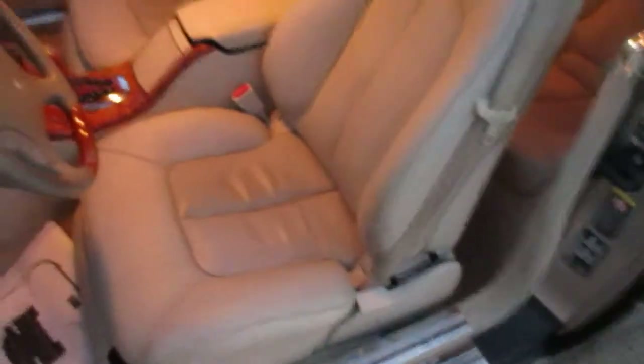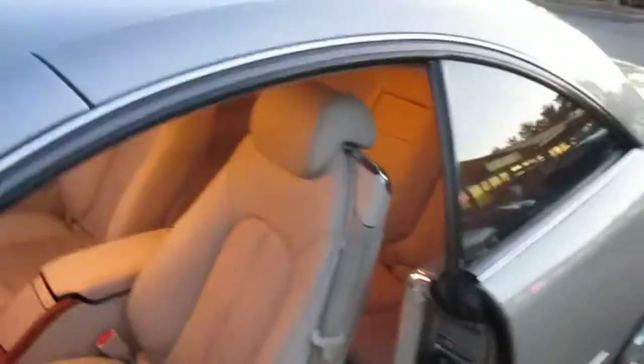Interior's in nice shape. All the accessories work properly.